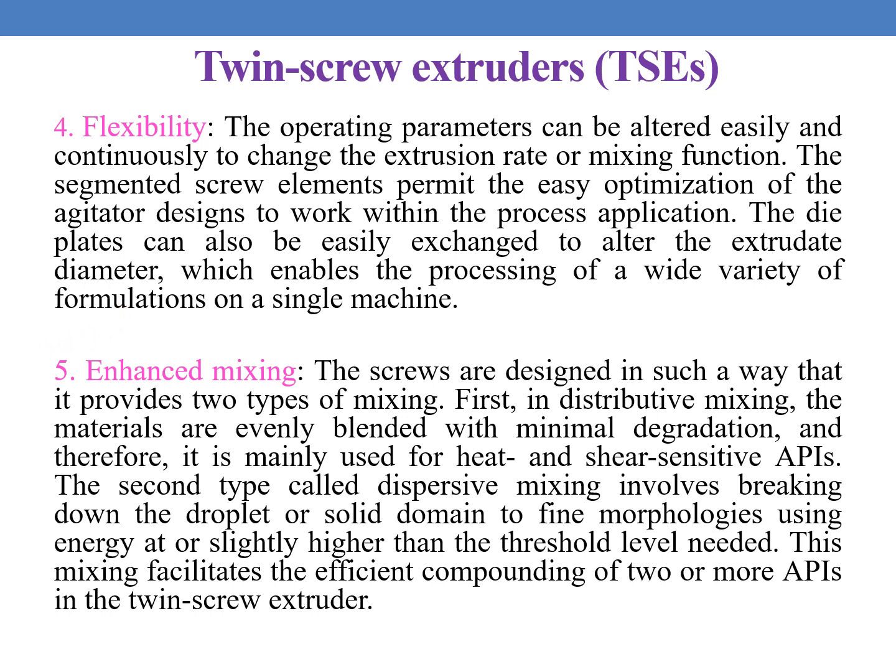The next added advantage is enhanced mixing. These screws are designed to provide two types of mixing. In distributive mixing, the materials are evenly blended with minimum degradation, and therefore it is mainly used for heat and shear sensitive APIs. The second is dispersive mixing, which involves breaking down the droplets or solid domains to fine morphologies using energies at or slightly higher than the threshold level. This mixing facilitates the efficient compounding of two or more APIs in the twin screw extruder.